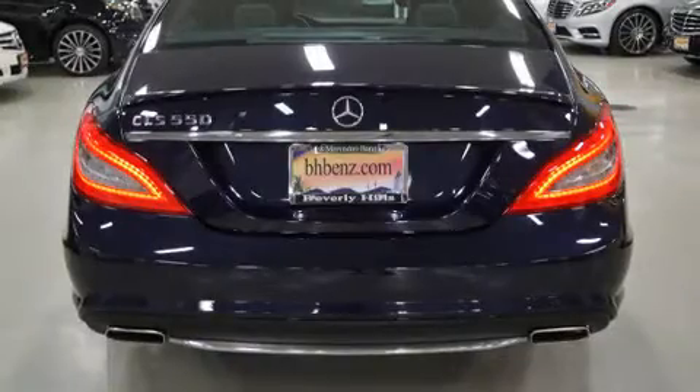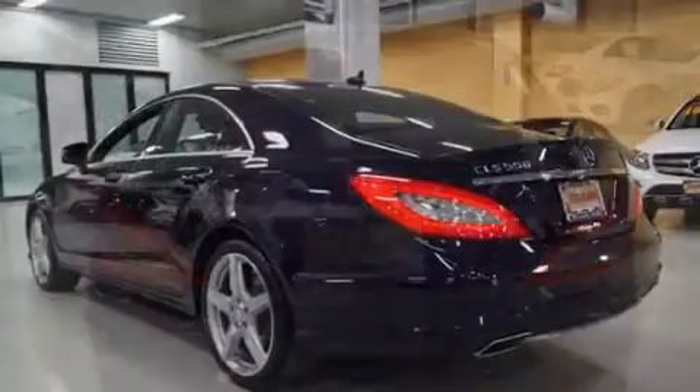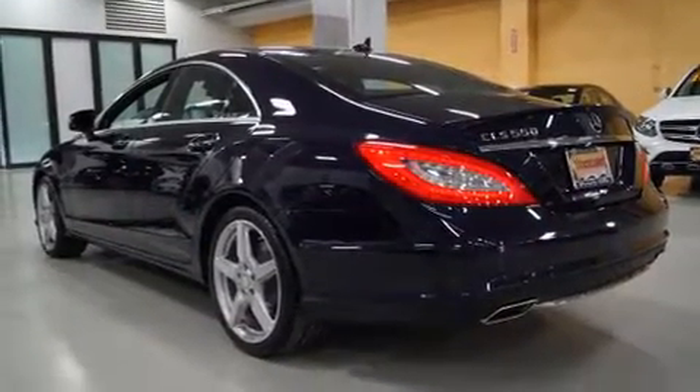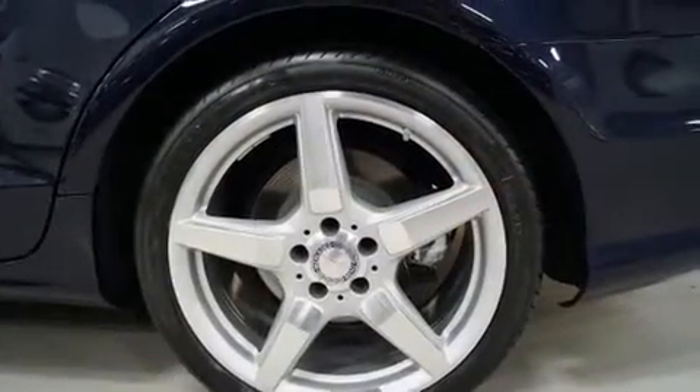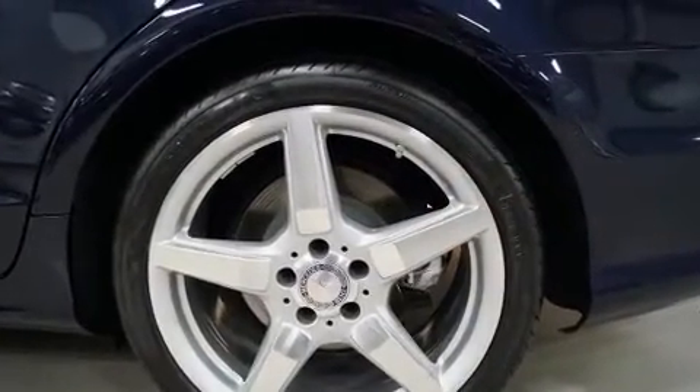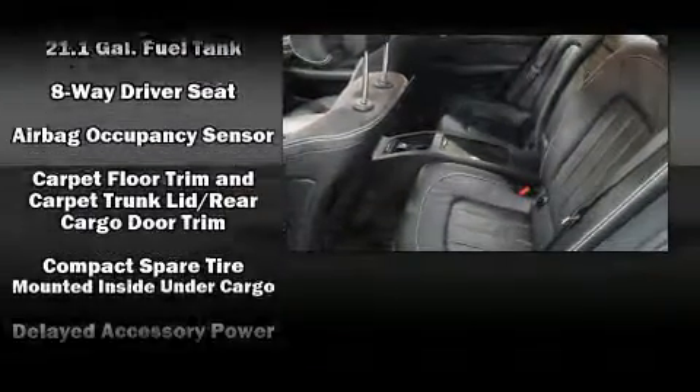Mercedes-Benz made sure to keep road handling and sportiness at the top of its priority list. Turbocharger technology provides forced air induction, enhancing performance while preserving fuel economy. Mercedes-Benz infused the interior with top-shelf amenities such as power trunk closing assist and rain-sensing wipers.